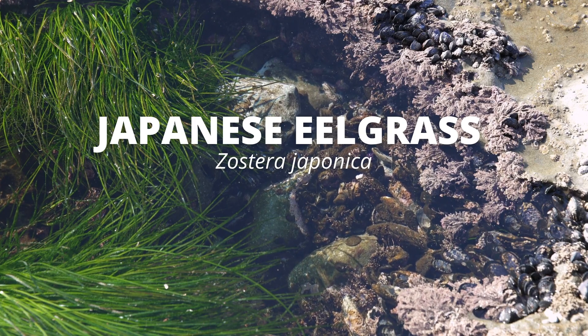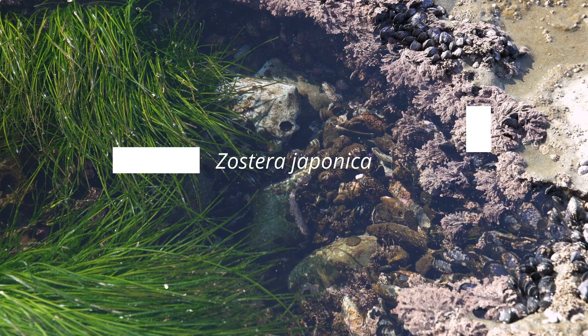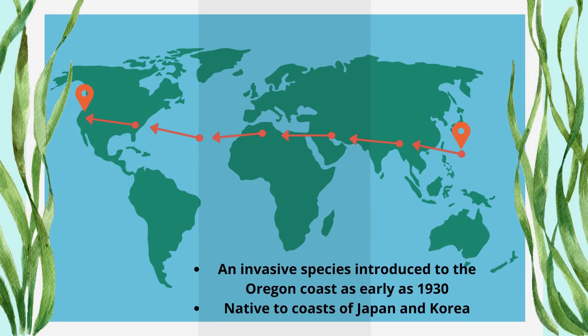We'll first go over an invasive species off the coast of Oregon: Japanese eelgrass. The scientific name is Zostera japonica. As the name suggests, this seagrass is native to the coast of Japan. It was introduced to the western coast of the United States as early as 1930, when Zostera japonica was used as live packing material in oyster shipments, which introduced the species to our coast.